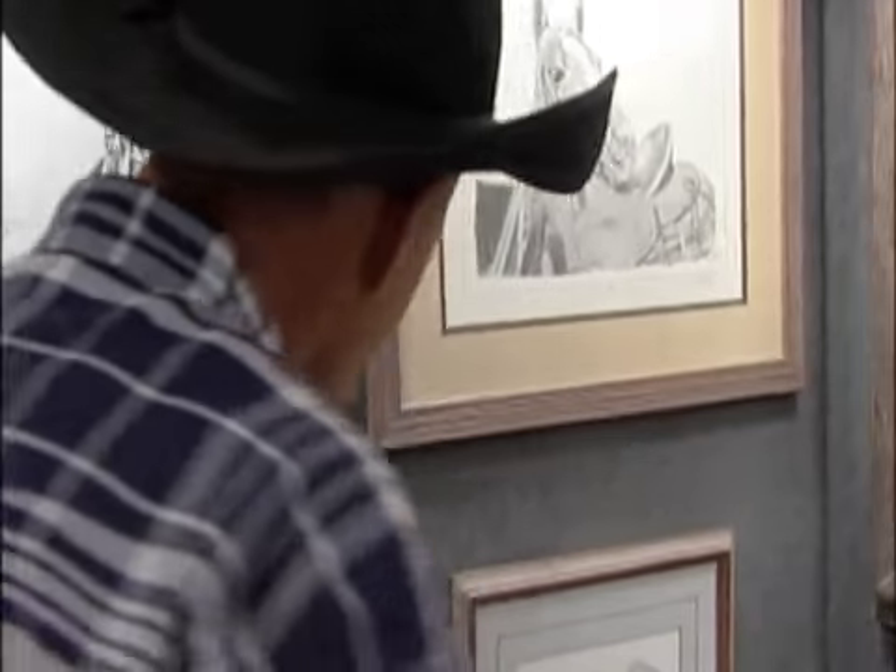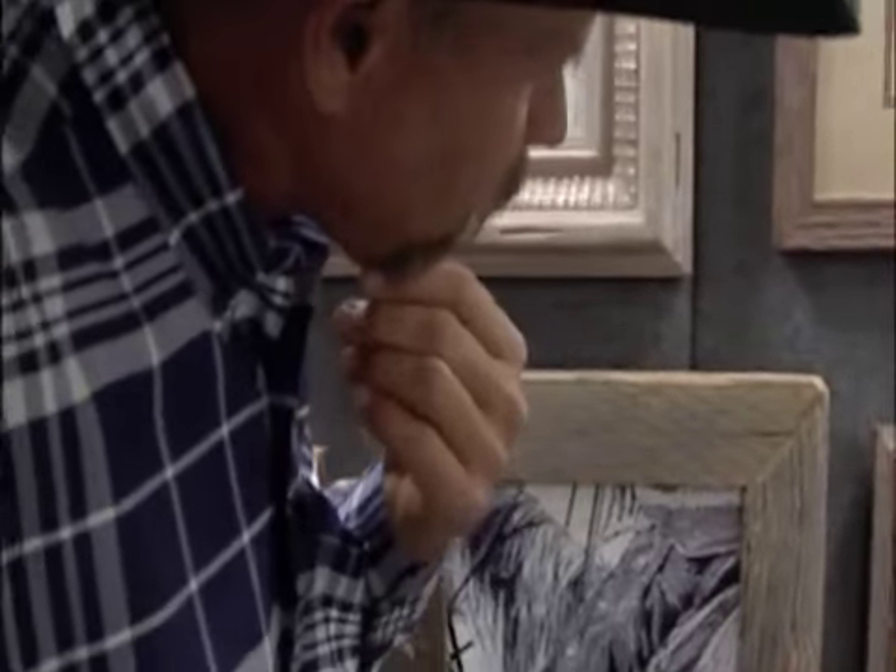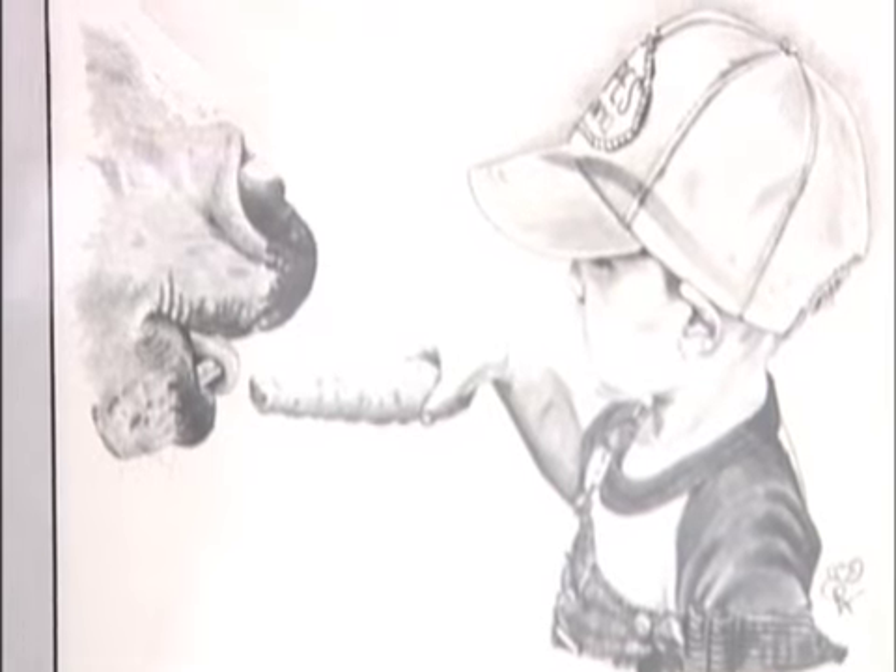This one here was my boy when he was about five or something. He wasn't too sure about them big chompers on that horse.